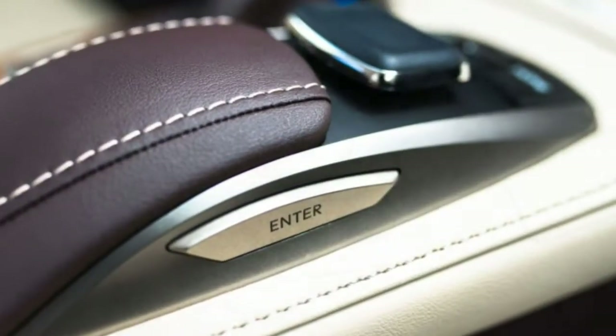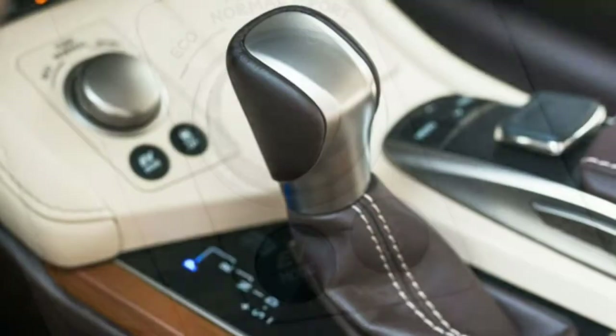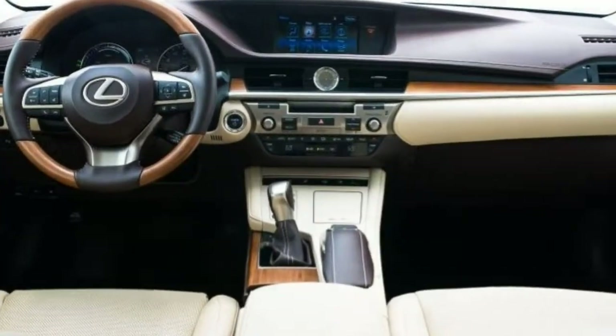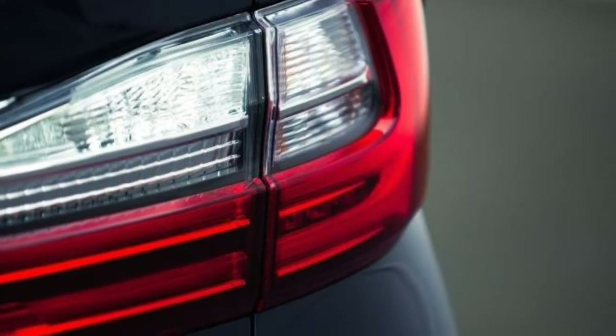Technology: All the latest safety systems are present, but the ES 300h stumbles on other tech fronts. You need to download the Lexus app to access items like Pandora, and the infotainment system's mouse-like controller continues to fall short in user-friendliness.